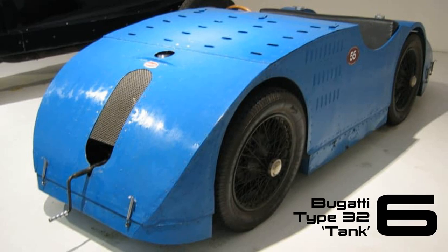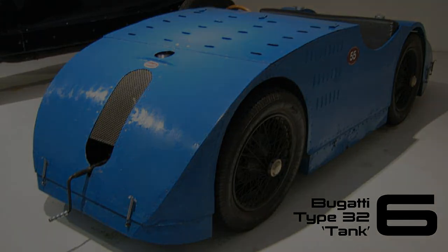In contrast to the visually appealing Atlantic, the Type 32 was not considered an attractive car, nor was it particularly successful. However, it was notably ahead of its time. Dating back to 1923, this car was among the pioneers in the consideration of aerodynamics for its bodywork. Its distinctive bluff shape led to the nickname "Tank" for this forward-thinking vehicle.